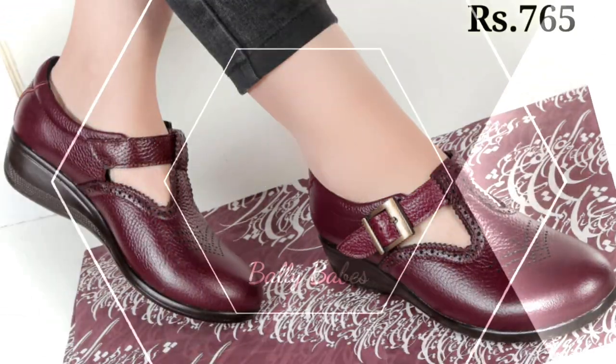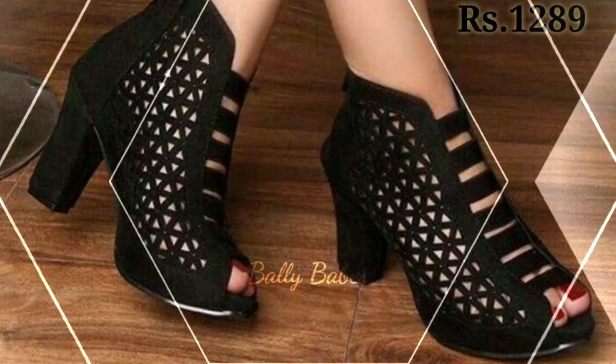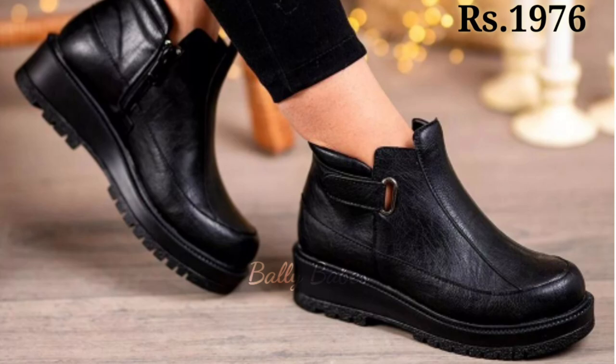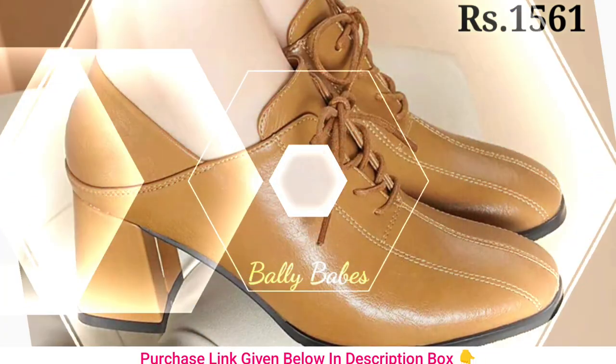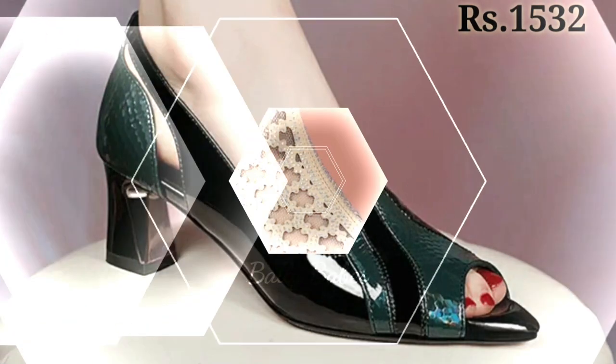Next we have the collection of flats. These shoes are perfect for both casual and formal occasions and come in a variety of designs and materials, from classic leather to trendy snake print. You will find a pair that suits your taste.